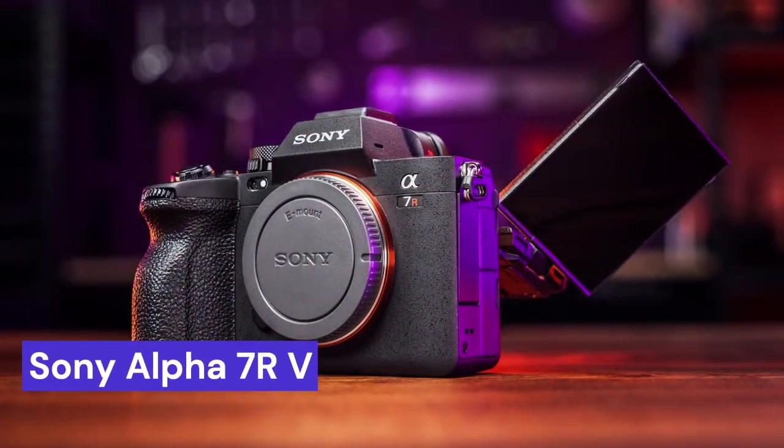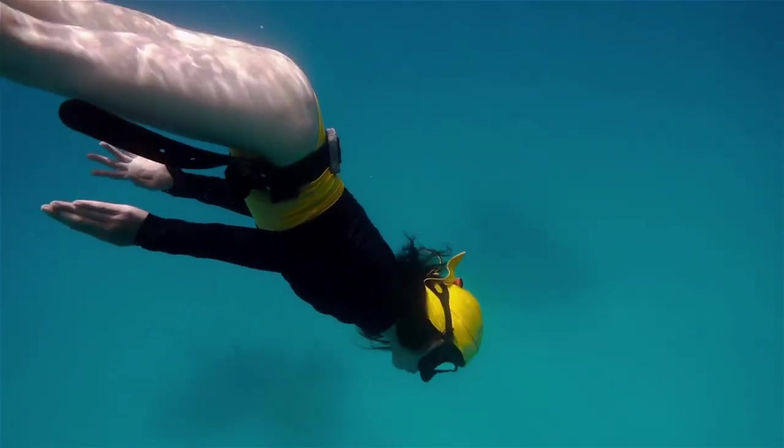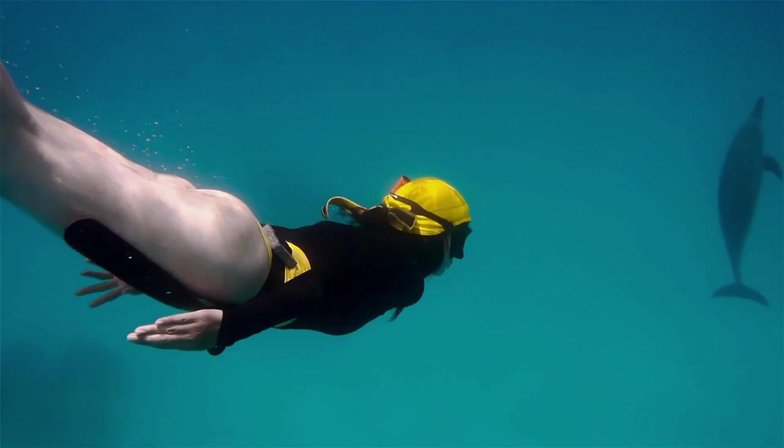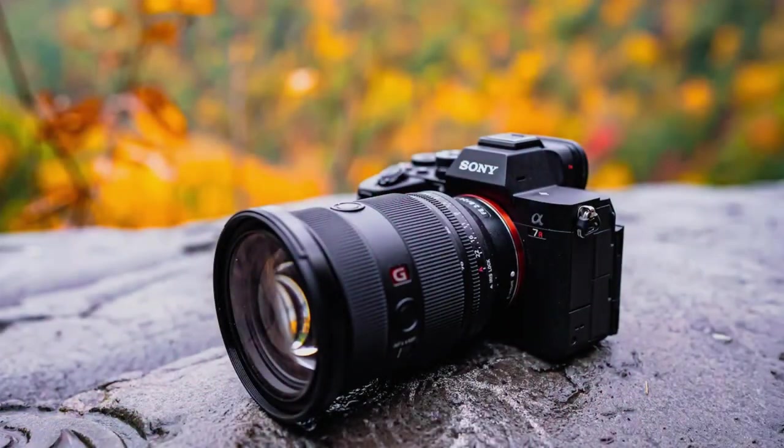Our last choice is the Sony Alpha 7RV, a high-end full-frame mirrorless camera that had not been announced or released by Sony as of the knowledge cutoff in 2021. As such, a full description of its specifications or features is not currently available.